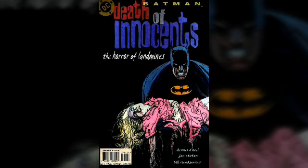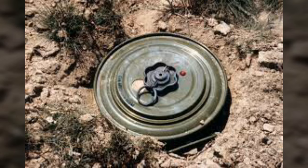It's a really cold, dark tone. Back in 1996, comic books were used to raise awareness about the dangers of unexploded landmines and to warn children to steer clear of undetonated landmines.